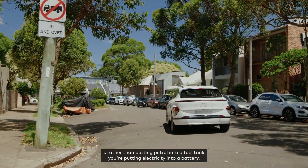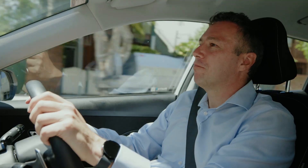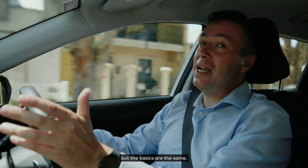The easiest way to think about it is: rather than putting petrol into a fuel tank, you're putting electricity into a battery. Power is then sent to an electric motor rather than a combustion engine, but the basics are the same.